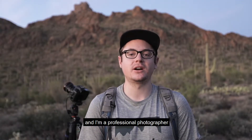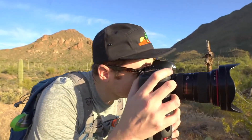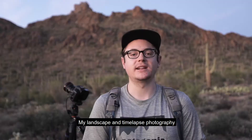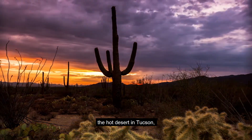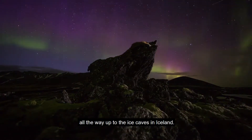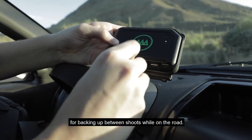My name is Sean Parker and I'm a professional photographer in Tucson, Arizona. My landscape and time-lapse photography has taken me all around the world, from the hot desert in Tucson all the way up to the ice caves in Iceland. I've had the Narbok since day one and it has been a primary piece of my kit for backing up between shoots while on the road.